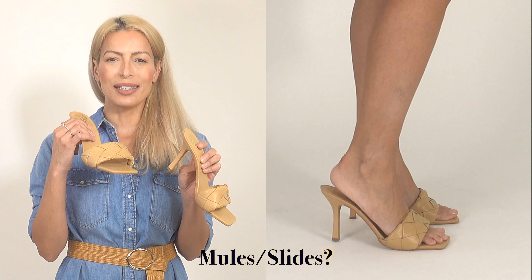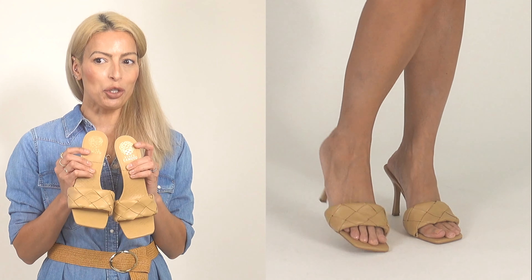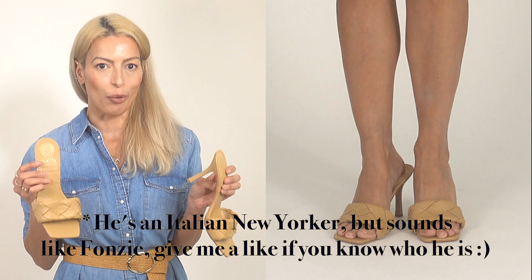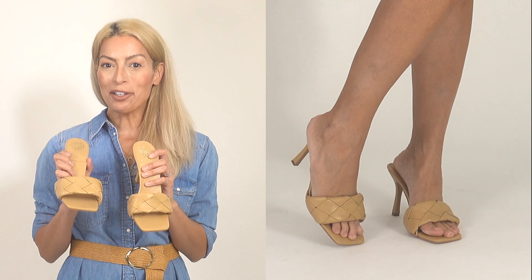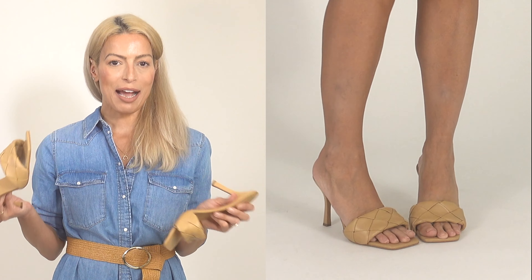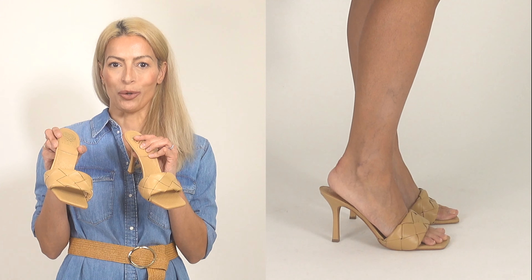Next — mules or slides, are those interchangeable? I'm never quite sure, but these are my only pair and I do love them. They're a wonderful dupe for the Bottega lido sandals with this gorgeous quilting detail, and they're from Vince Camuto — or as my husband likes to call him, Vinnie Camuto. I find them a little hard to walk in but I'm getting used to them. A really fun summer heel, though I'm not sure I'll be wearing them next summer depending on how long the Bottega trend lasts.